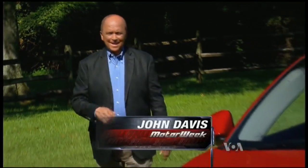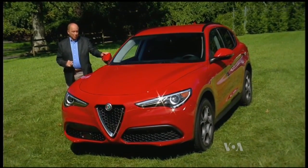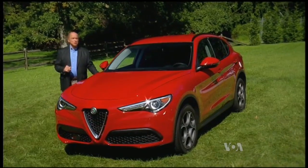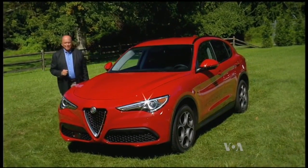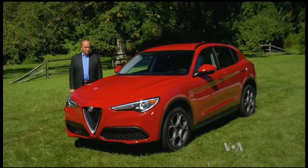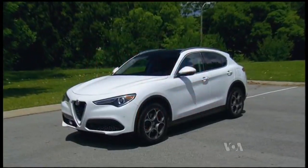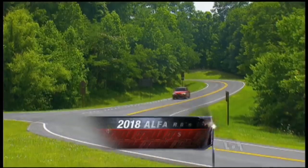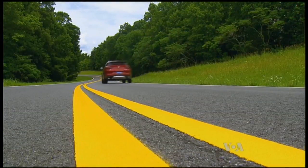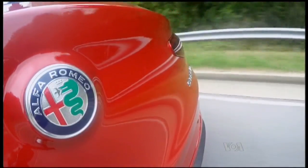While the Giulia sedan did a lot to cement Alfa Romeo's place in the Euro luxury sport market here, these days no brand can really compete stateside without an SUV. The Stelvio was always a part of Alfa's return strategy for America. The 2018 Alfa Romeo Stelvio is indeed the right vehicle at the right time, as even with luxury sport brands, utility vehicles continue to take sales away from sedans. So it's not just a good idea for this re-emerging Italian brand — it's really a necessity.